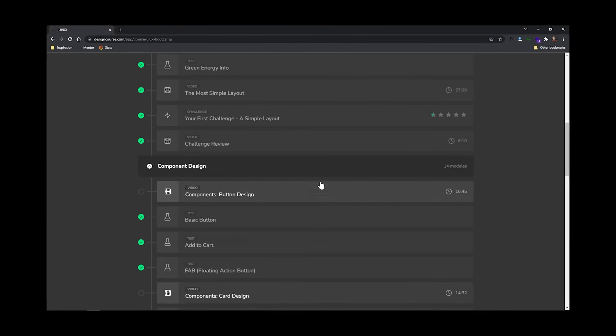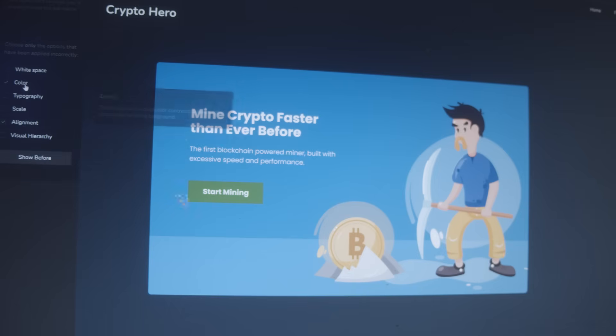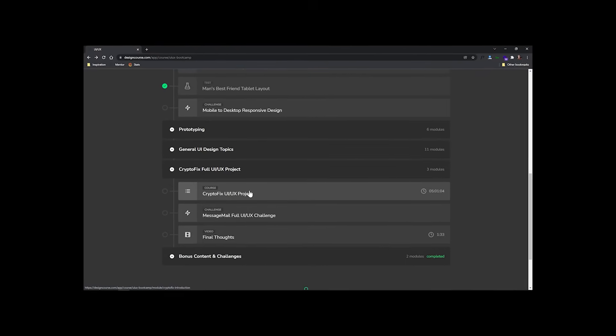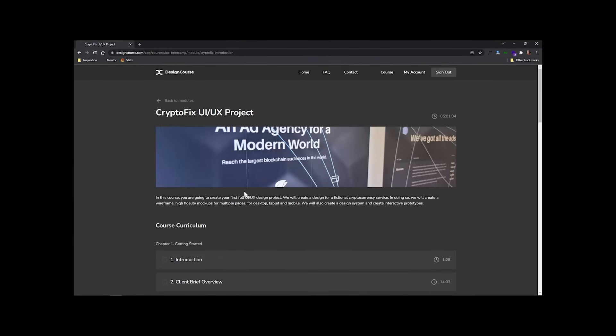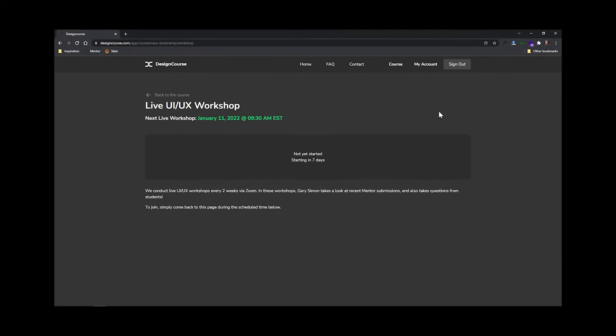So what's in this curriculum? Over 16 hours of video-based instruction, nearly 40 interactive user interface tests where we've gamified learning UI design. We have over a dozen strategically placed design challenges that will test your skills in Figma. And every two weeks, you can join a live UI/UX workshop hosted by myself.